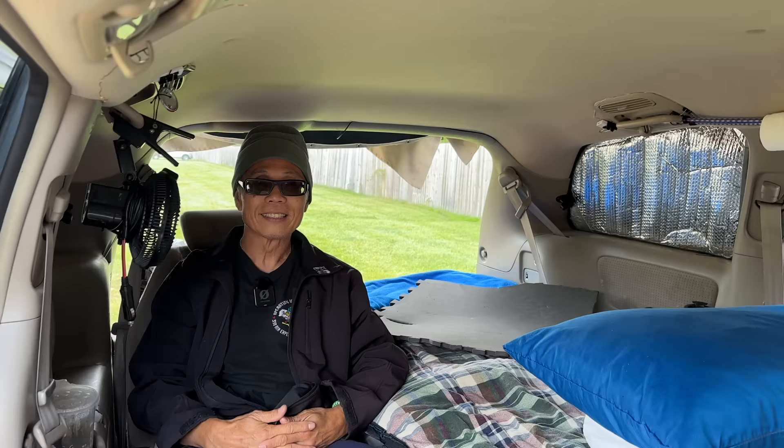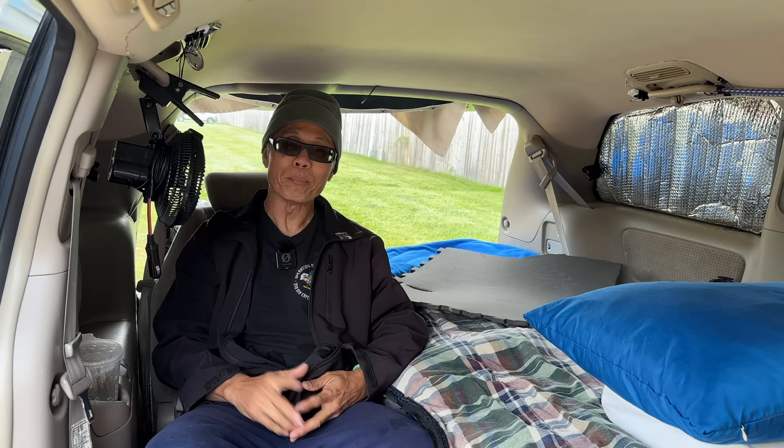Tim, how long have you been doing this? Ever since I retired in 2019. And by the way, I've already seen all 48 contiguous states.